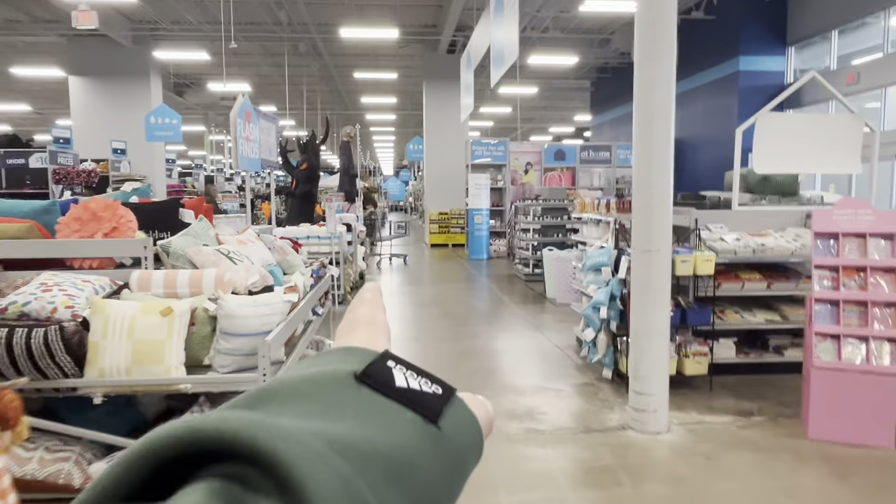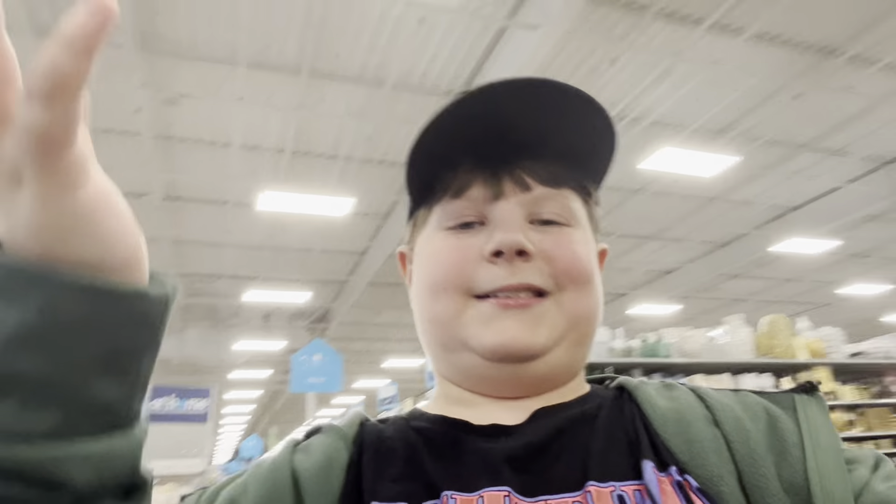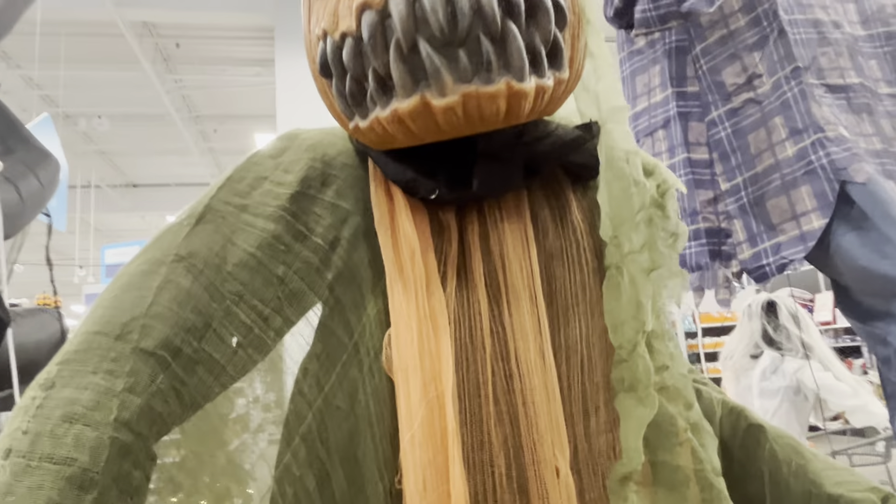At Home so far has some of the coolest Halloween stuff this year. I really like their awesome zombie animatronic, the animated pumpkin reaper, and the animated creepy skull guy — really great Halloween options this year. At Home, you are doing a really good job — keep up all this great stuff. The animatronics are especially good this year, and this is a really good start to their Halloween season. I'll see you in the next video — bye!